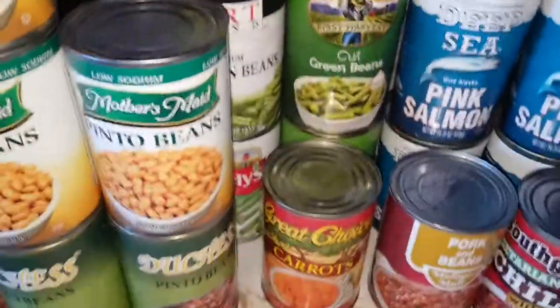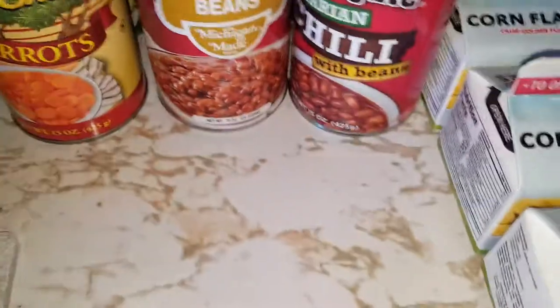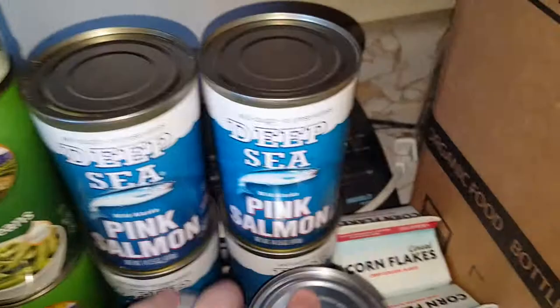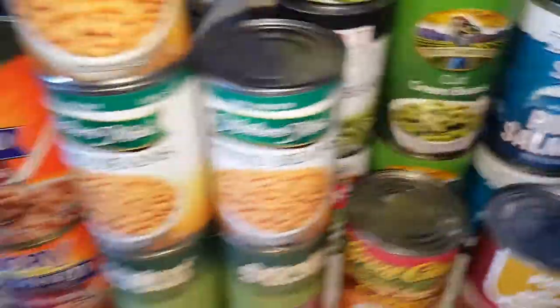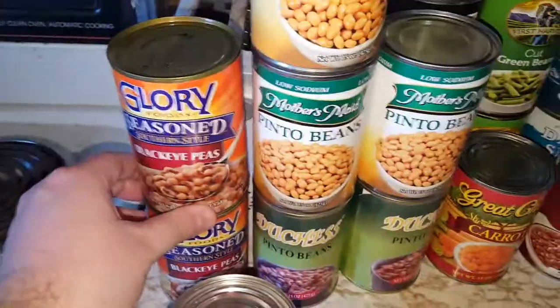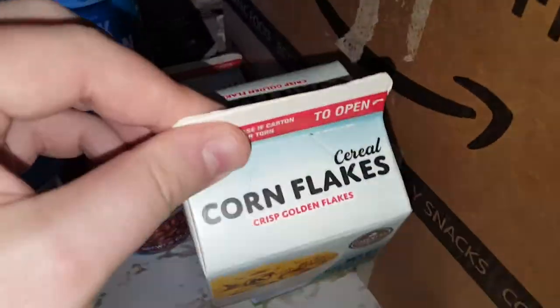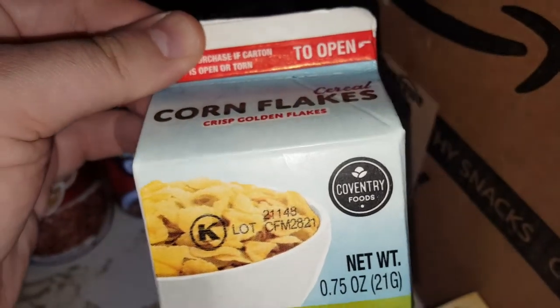There's also green beans, a can of carrots, a can of pork and beans, a can of vegetarian chili, and a good four cans of pink salmon, along with more green beans, pinto beans, and black-eyed peas.